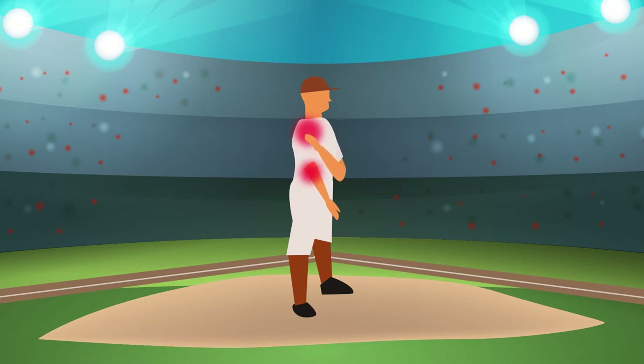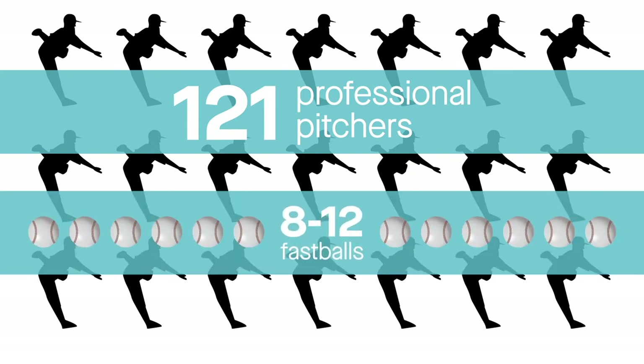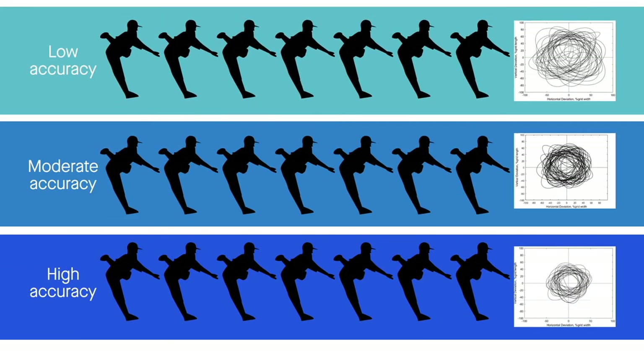To learn more about how kinematics relate to pitching accuracy, the study examined motion capture data for 121 professional pitchers who threw 8 to 12 fastballs each during a testing session. The pitchers were grouped based on pitch accuracy and various kinematic and kinetic parameters were compared.